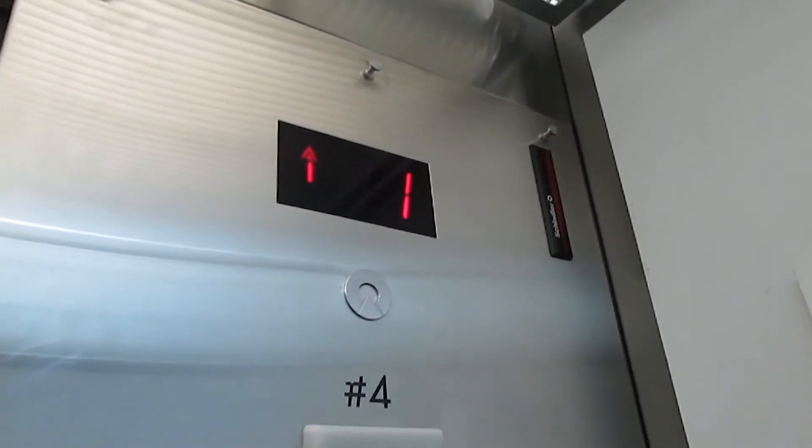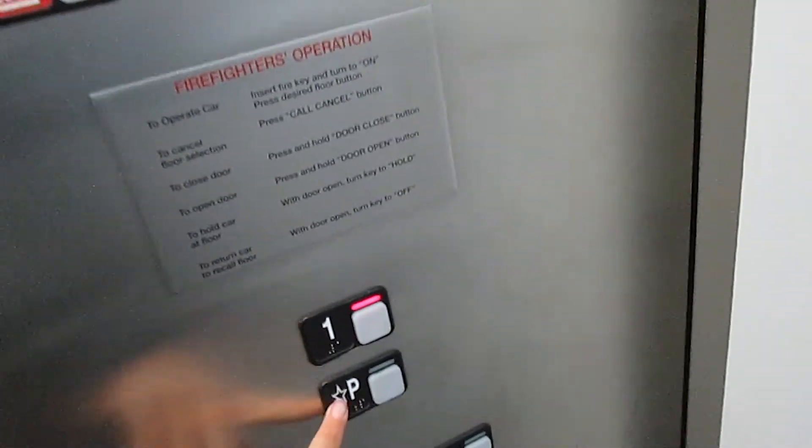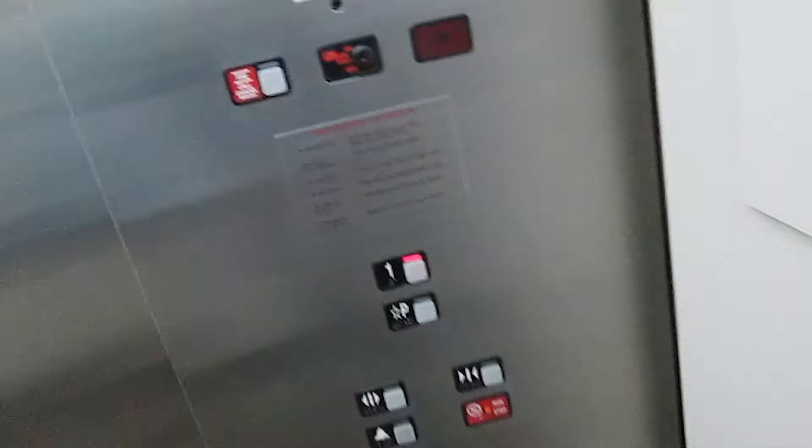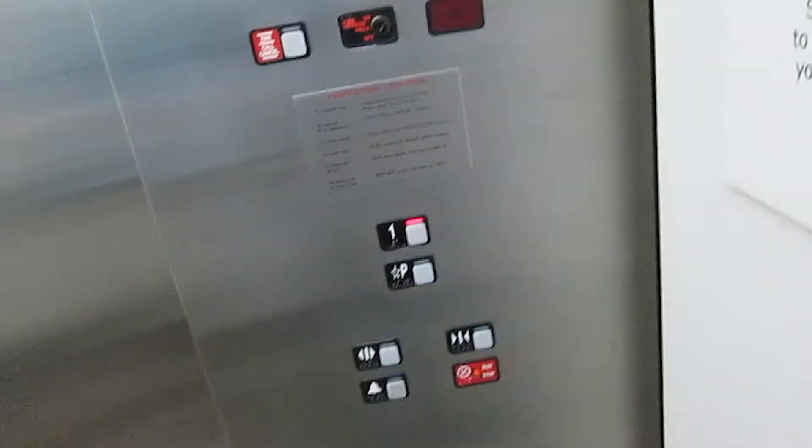They fixed the floor indicator. Actually, I call this one... I changed one and two instead of P and one — the floor is P and one because they fixed the floor indicator. Okay, here we're at one.